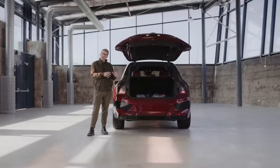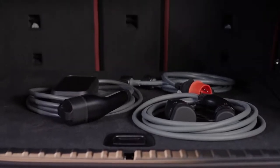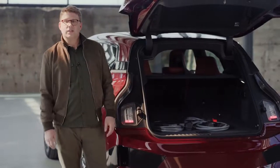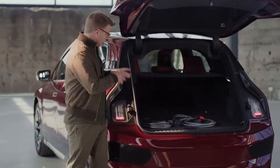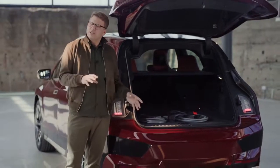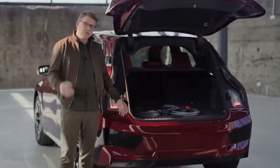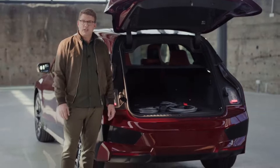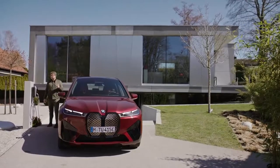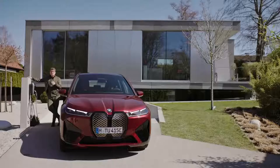You can plug in this charging device at home at a usual electric household socket and thanks to the multiple adapters you can also use different outlets including industrial high voltage sockets. Because it's so light and compact you can take the flexible fast charger with you. It always adapts to your charging infrastructure and it can charge with a performance of up to 11 kilowatts — always safe and maximum charging power for you.